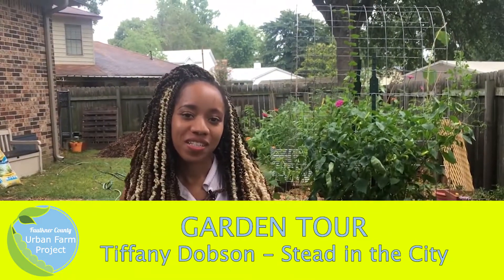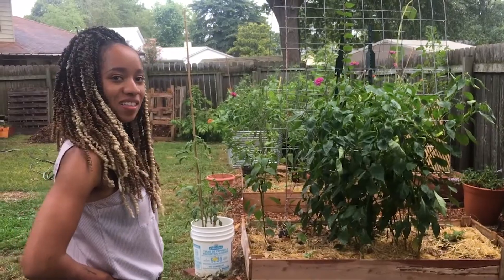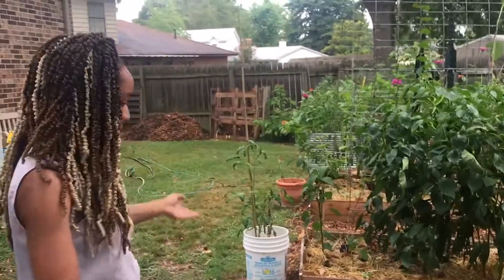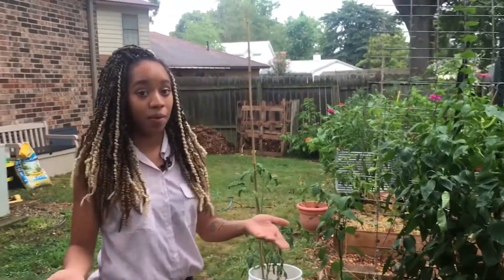Hi, my name is Tiffany Dobson and welcome to Stead in the City. Continuing with our backyard garden trend, give us a tour. So like you mentioned, this is all in my backyard.